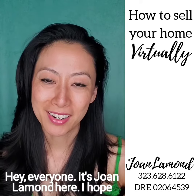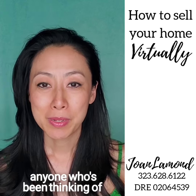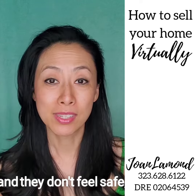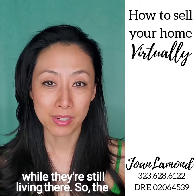Hey everyone, it's Joan Lamond here. I hope you're all doing great. My tip today is going to be for anyone who's been thinking of selling their home but they're a little bit nervous about what's going on right now and they don't feel safe having a bunch of strangers coming in and out of their house while they're still living there.